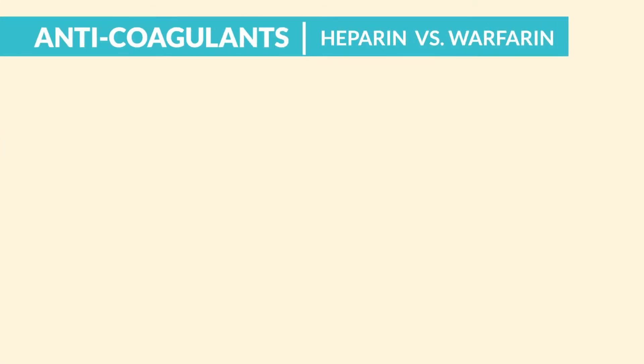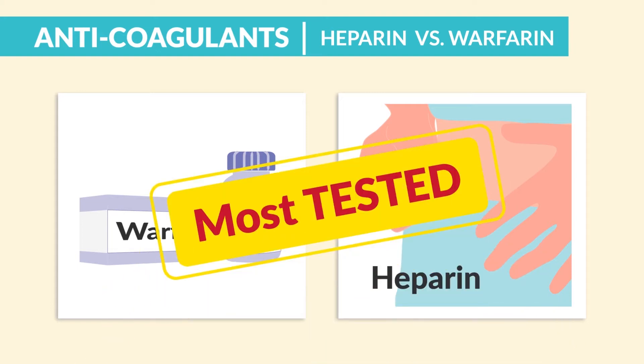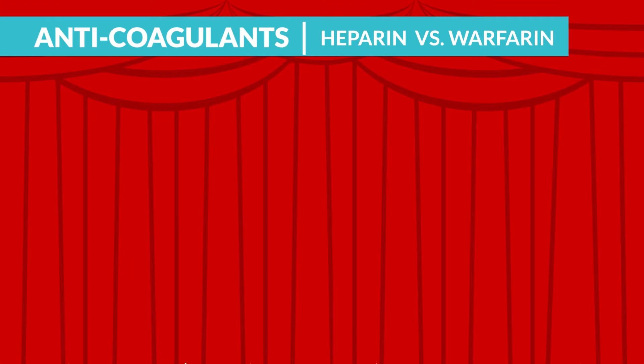Next up is anticoagulants — heparin versus warfarin. This is the most tested section of all blood thinners. So to make this a little special, we're doing a side skit.